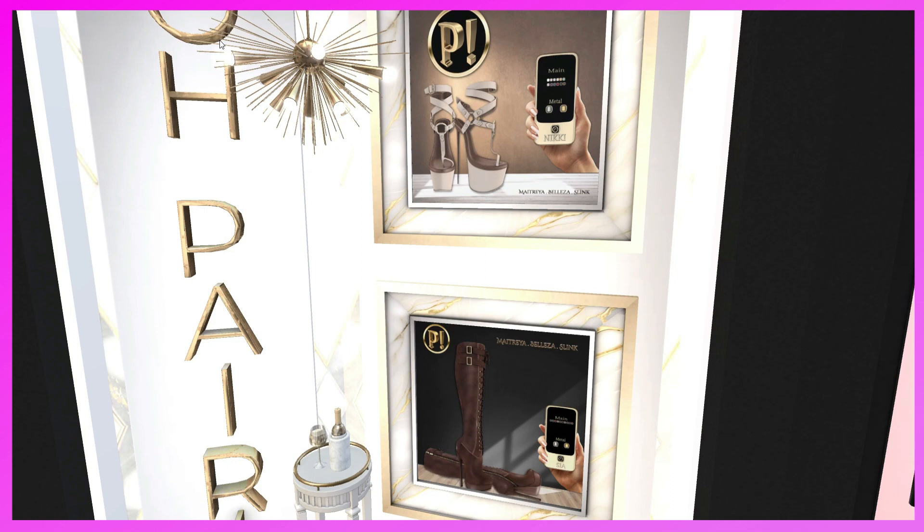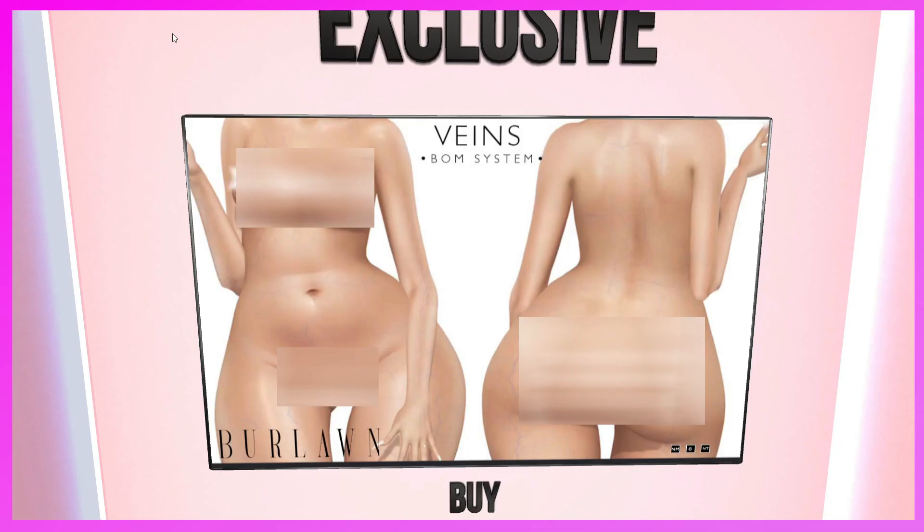This is the Opari booth. They have heels and boots — both for Maitreya, Belleza, and Slink. If you like them, need some shoes, and have those bodies, here you go.